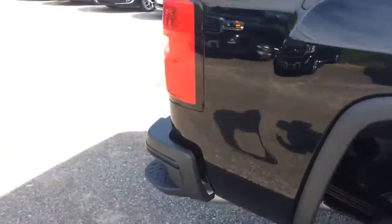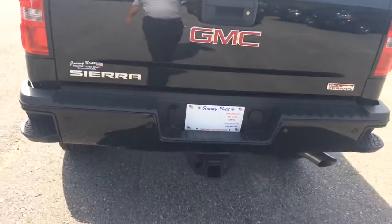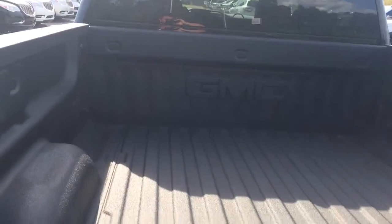Cruise around to the back. Already got the tow package on it. Backup camera. Everything you need. Got the spray-in bed liner straight from GMC in it.